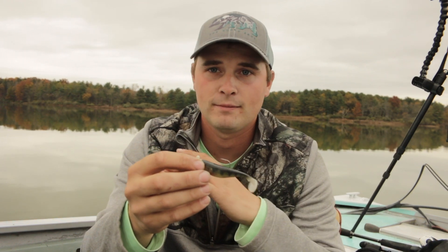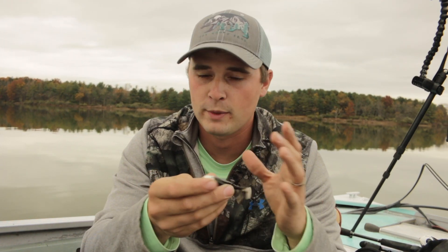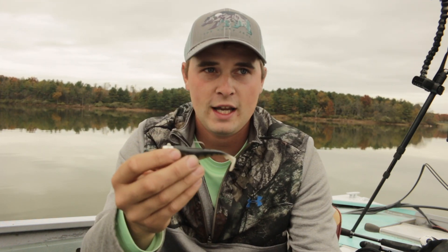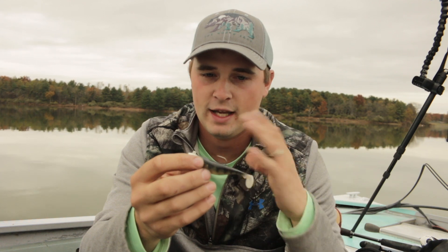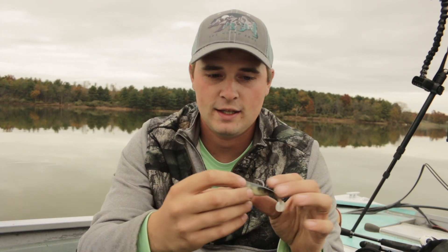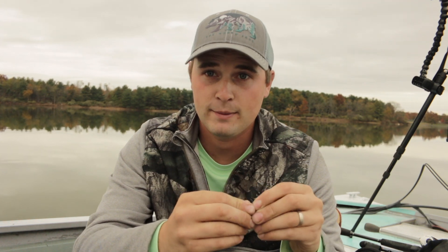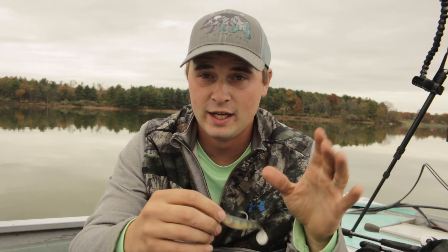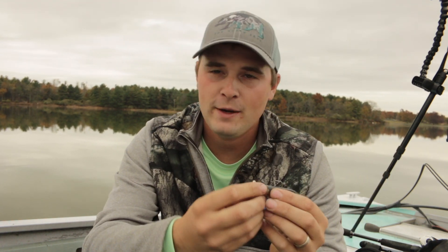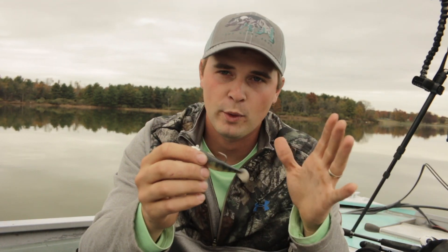Bait number one would definitely have to be a Largo Shad or some sort of single swimbait for me. That just so happens to be on a Z-Man finesse head. The Largo Shad, for some reason or another, I just have a ton of confidence in it. I've caught a ton of fish on this — even on some of the slow days whenever we've got clear blue skies, sometimes the only thing they want to bite is a Largo Shad. So for that reason, that would definitely be my number one.